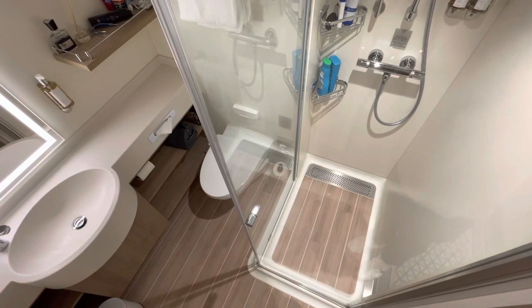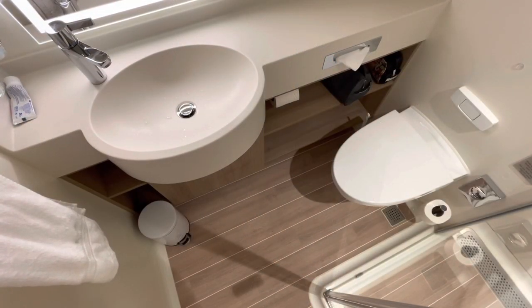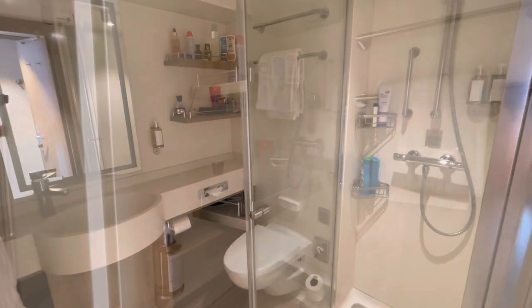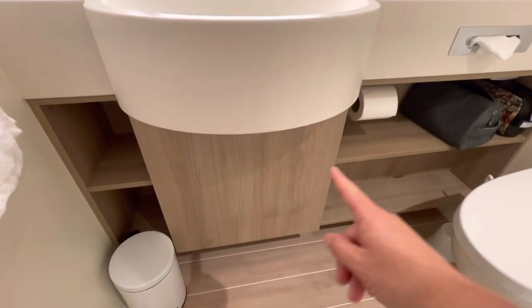Be warned, there are no sockets in the bathroom for your electric toothbrush or your shaver — you're going to need an adapter and use the sockets in the living area. There is a little bit of storage under the sink.